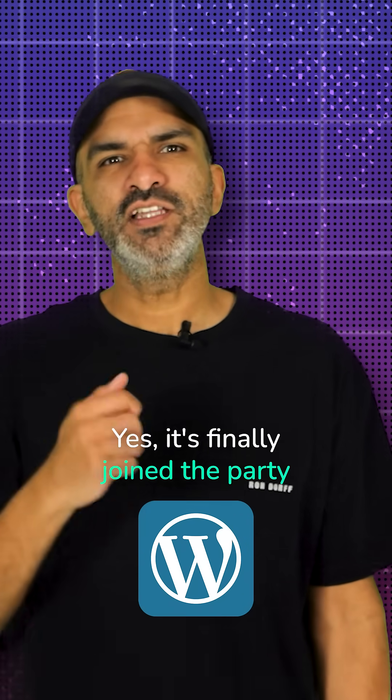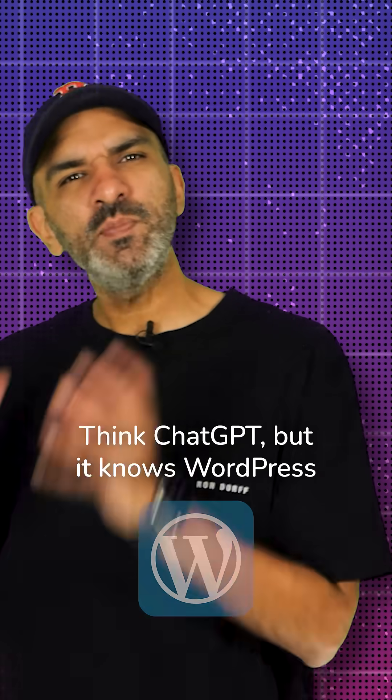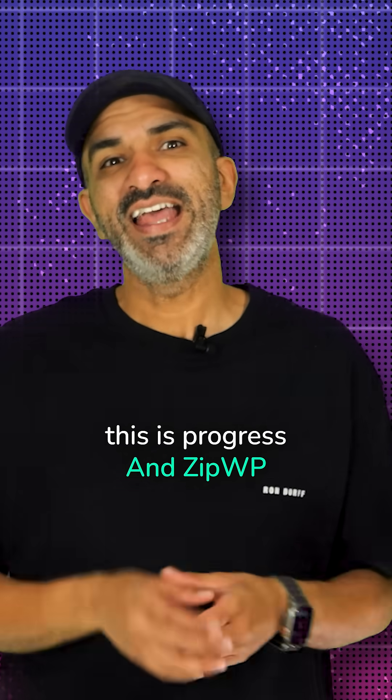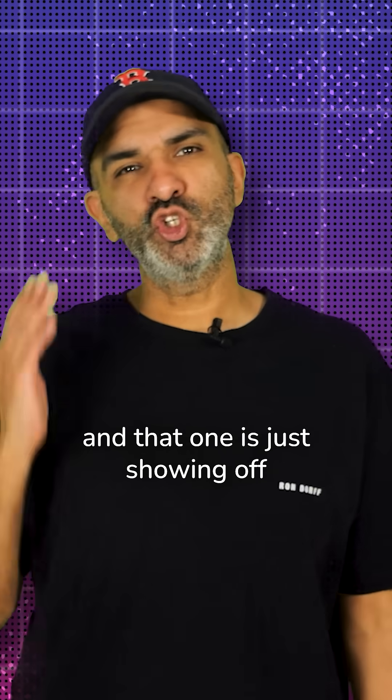WordPress AI — yes, it's finally joined the party. Think ChatGPT, but it knows WordPress. Still a bit awkward at parties, but hey, there's progress. And ZipWP? That one is just showing off.